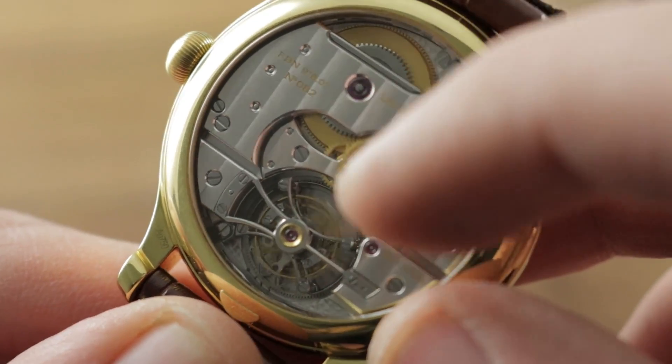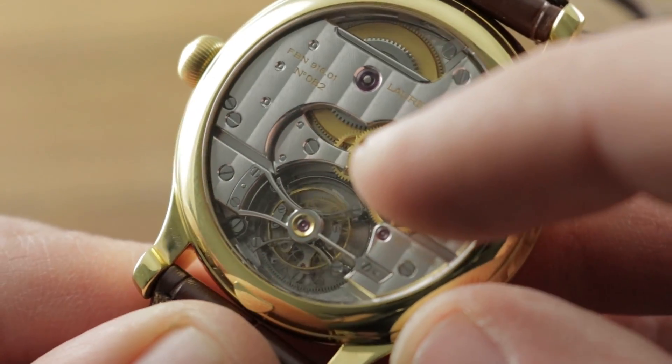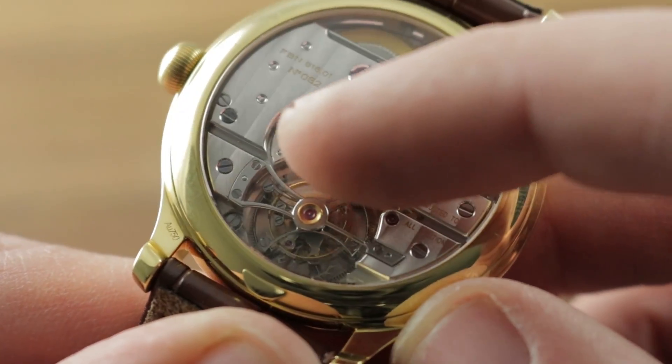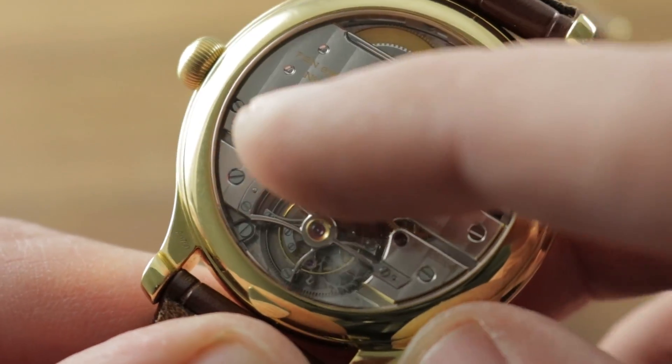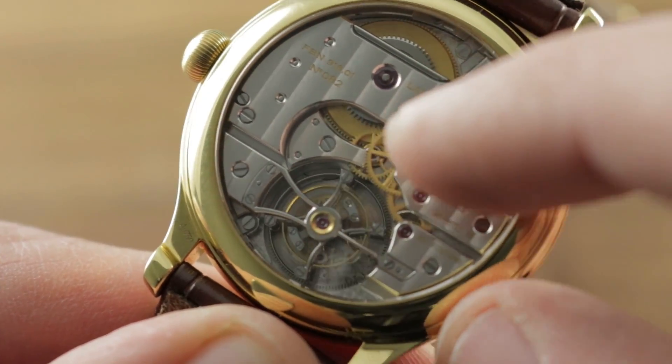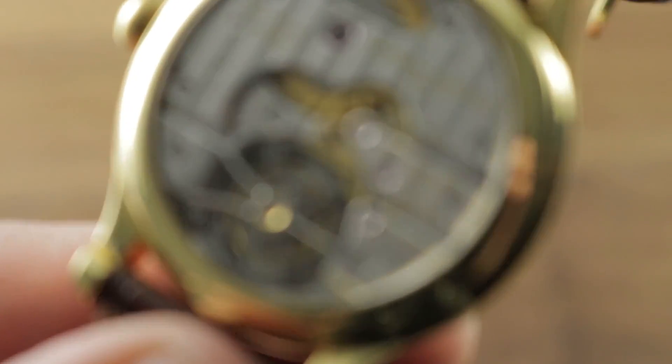The movement itself features no fewer than eight interior angles around the half bridge for the tourbillon. You can see it's actually a full bridge with a half-bridge architecture on one side and a mono shaft on the other — so you have four interior angles there, and then the tourbillon carriage itself features four more interior angles.